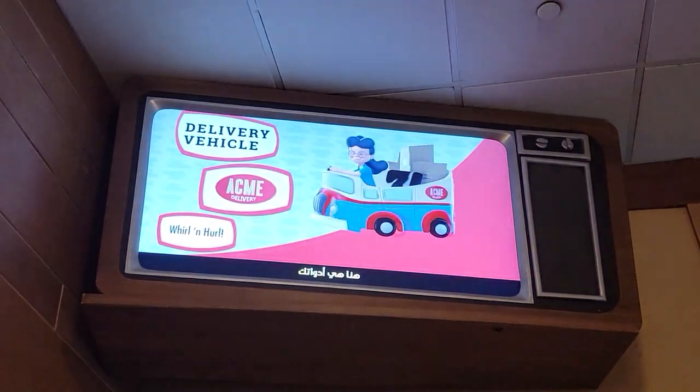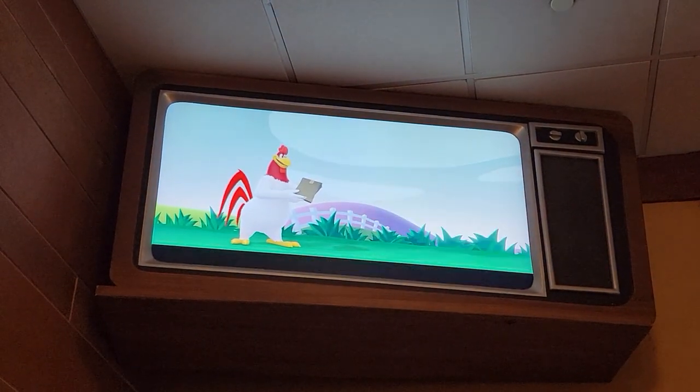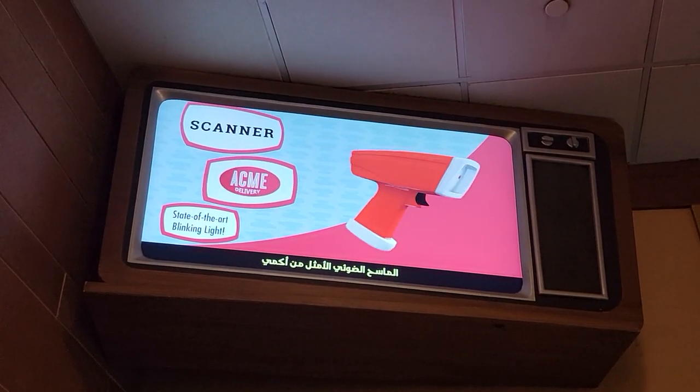Here are your tools. This is your delivery vehicle, which will take you anywhere our customers are, even the ones who don't live on Earth. You'll scan packages with this — the Acne Operation Optimization Package Scanner.